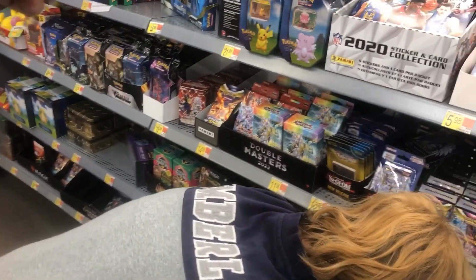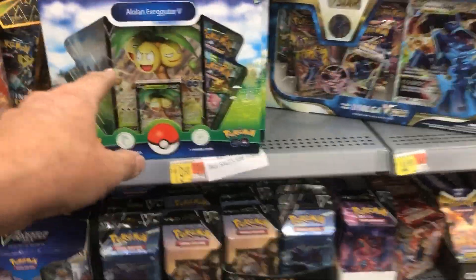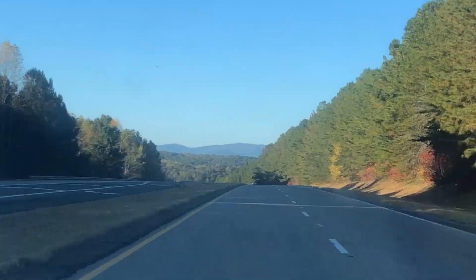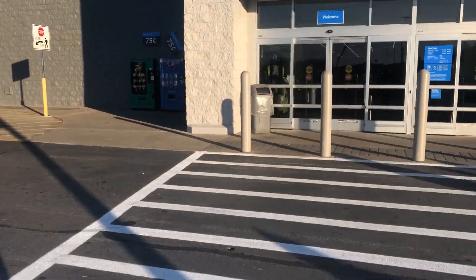Look at all the Coatmont over there — they got all the V and everything. That's pretty awesome. Alright, we're on the hunt to Walmart. Let's go.